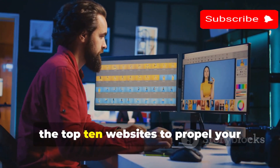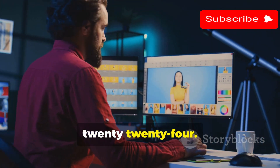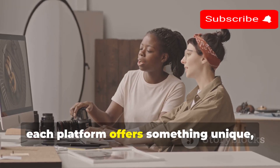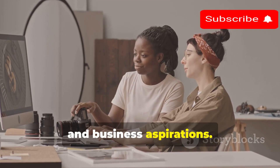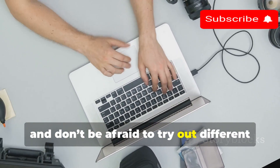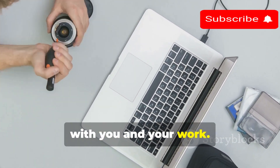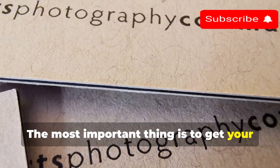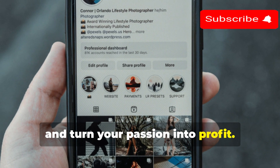And there you have it — the top 10 websites to propel your photography journey to new heights in 2024. Remember, each platform offers something unique, so it's all about finding the perfect fit for your style, goals, and business aspirations. Experiment, explore, and don't be afraid to try out different platforms to see which one resonates best with you and your work. The most important thing is to get your photos out there, share your unique perspective with the world, and turn your passion into profit.